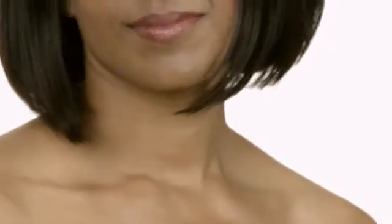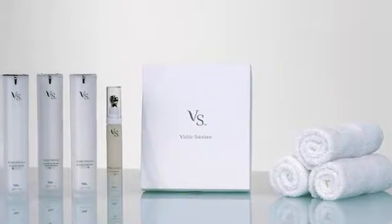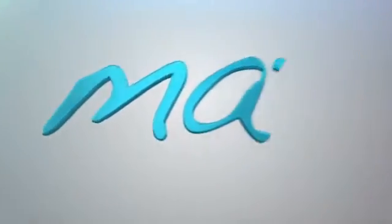Give yourself the skin care solution you deserve and let your beauty shine through with the incredible benefits of the Visible Solutions Skin Care System. Skin care technology designed to help you look, feel, and live your best. Available exclusively through Max International.